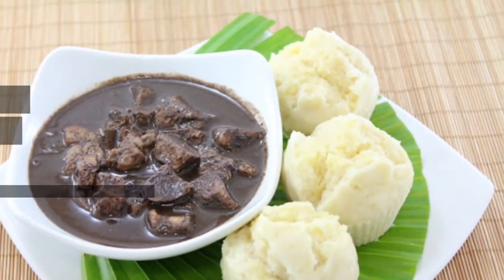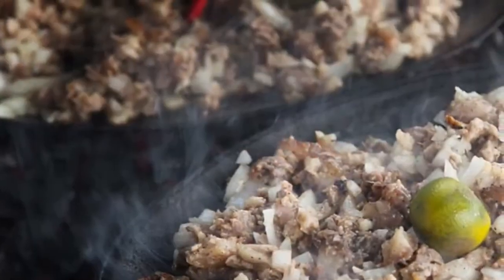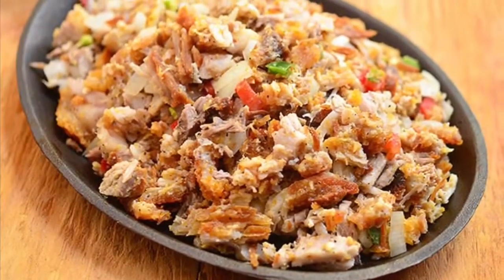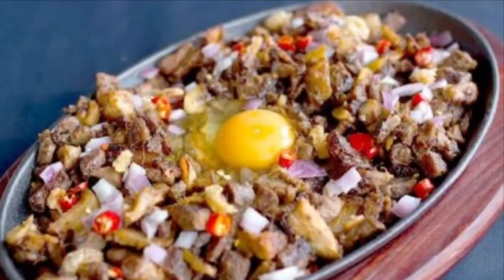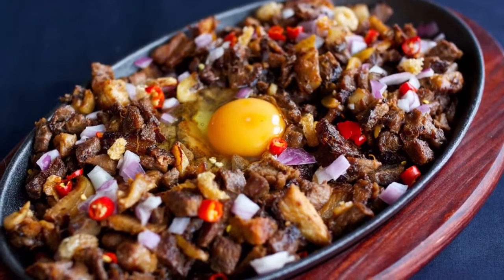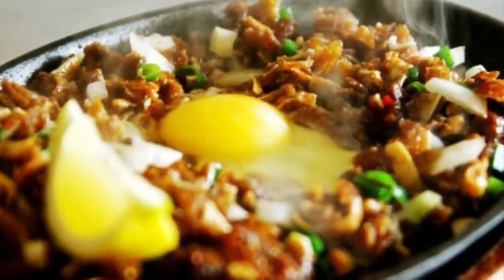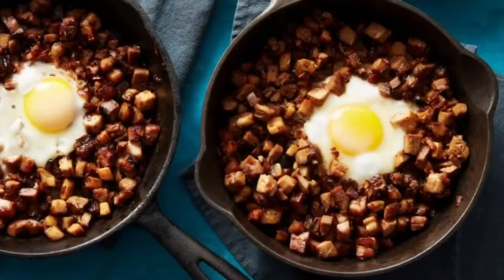Ninth on our list: Sisig is a dish made from parts of pig head and chicken liver, usually seasoned with calamansi, onions, and chili peppers. Preparing sisig comes in three phases: boiling, broiling, and finally grilling. A pig's head is first boiled to remove hairs and to tenderize it, then portions are chopped and grilled or broiled. Finally, coarsely chopped onions are added and served on a sizzling plate. Variations of sisig may include pork or chicken liver, eggs, ox brains, chicharon, pork cracklings, and mayonnaise, although these additions are common nowadays.